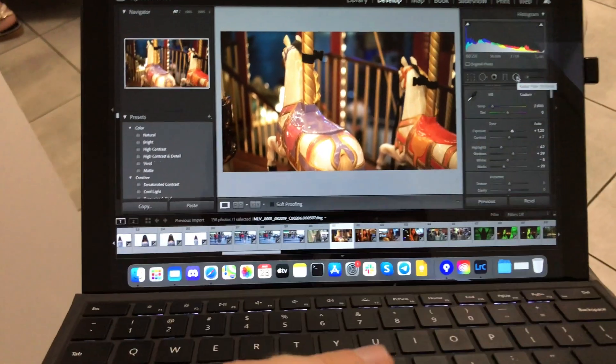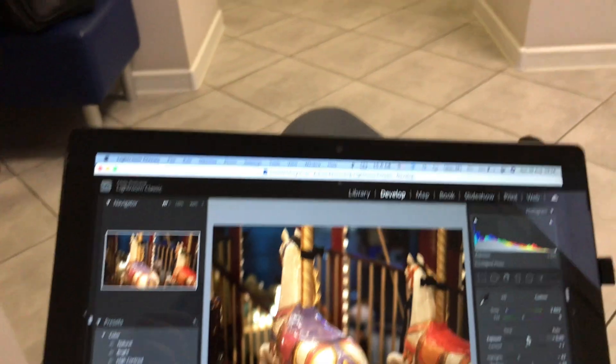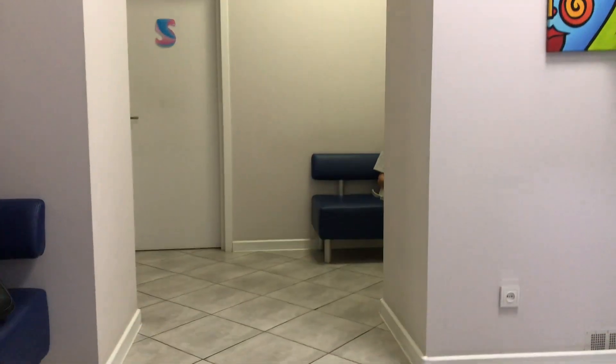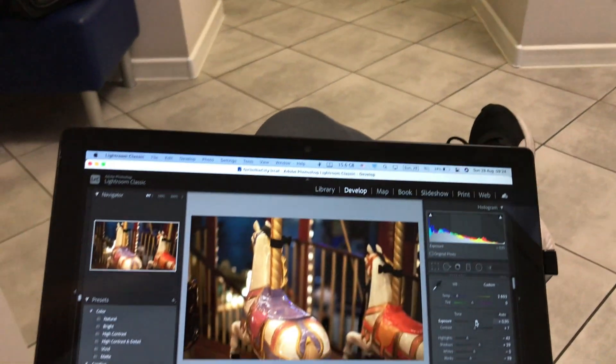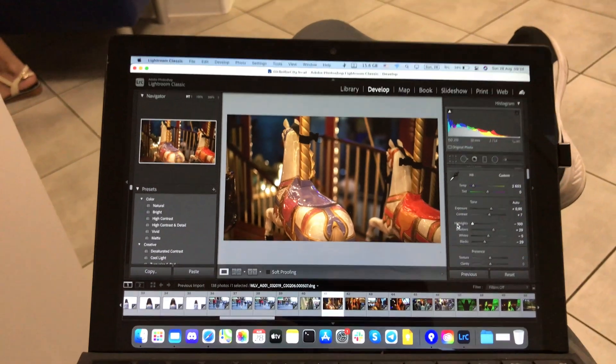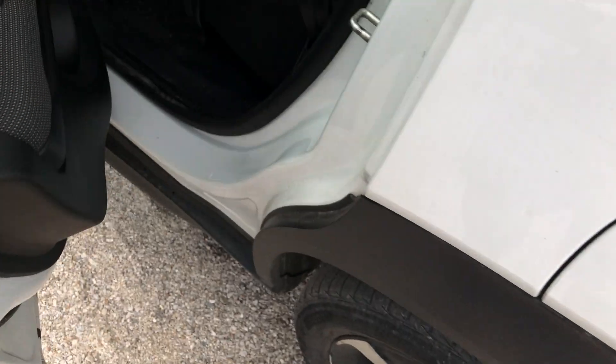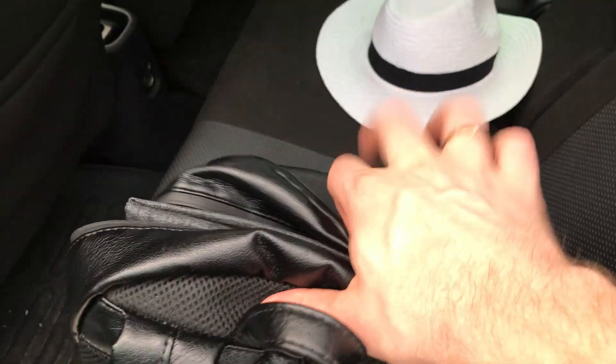While waiting at the clinic I prepare some photos in Lightroom — it's easy to correct photos while I wait. I just have the tablet on my lap. It's lightweight so I don't need to carry a heavy MacBook Pro. It's easy to adjust values in Lightroom — I can just press the touchscreen to change values.